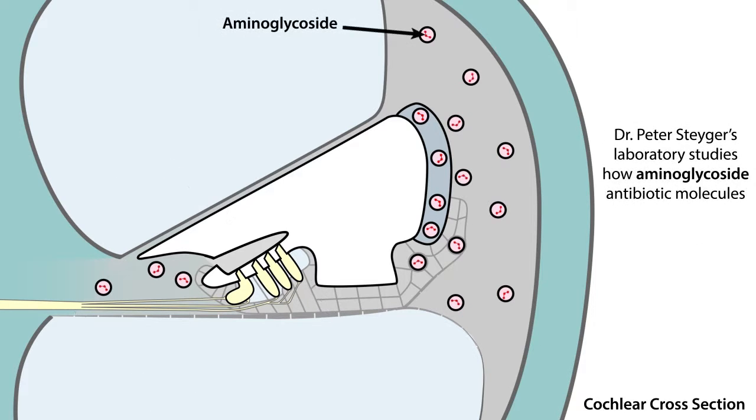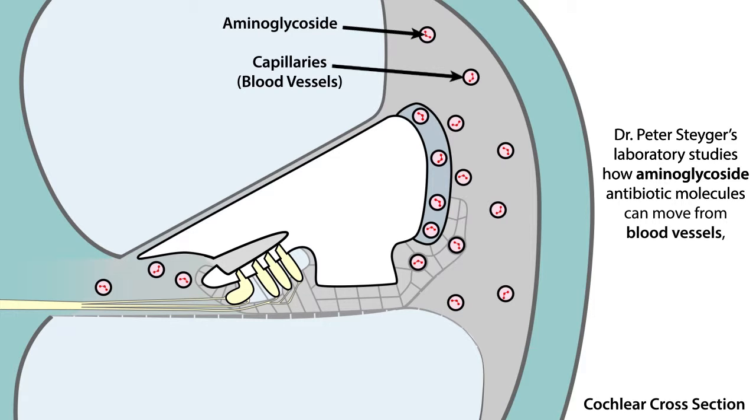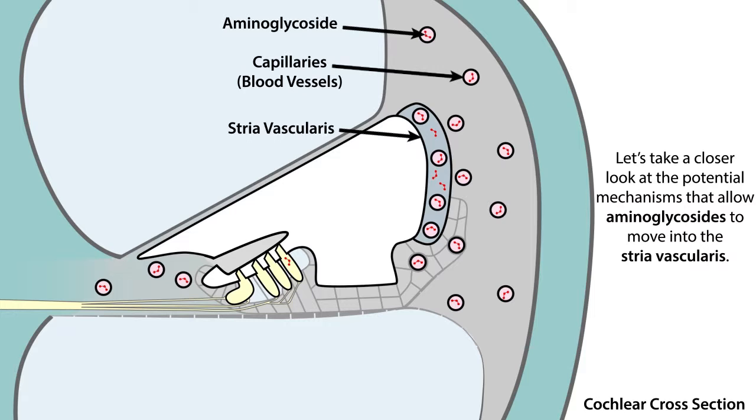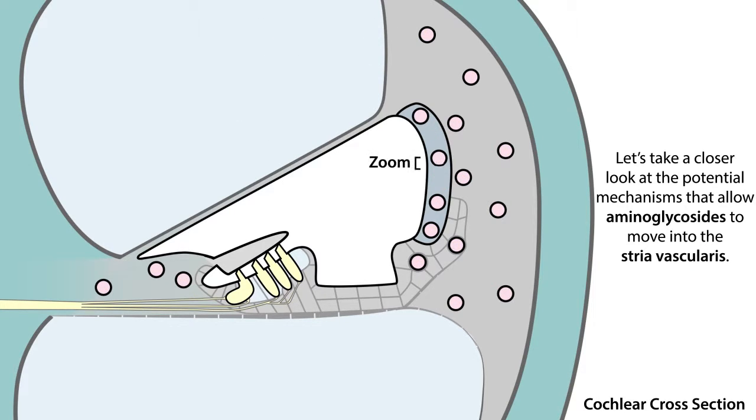Dr. Peter Steiger's laboratory studies how aminoglycoside antibiotic molecules can move from blood vessels into the stria vascularis, and into hair cells. Let's take a look at the potential mechanisms that allow aminoglycosides to move into the stria vascularis.